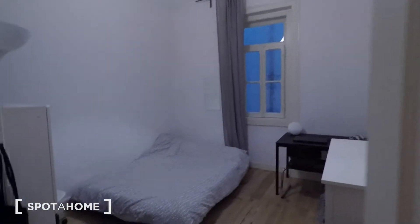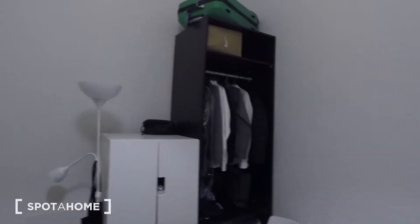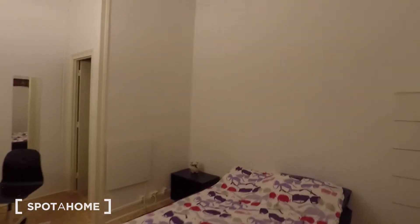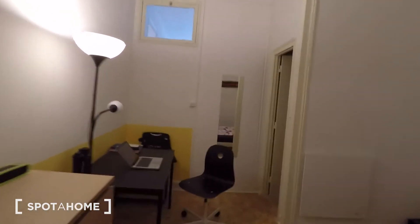We have another one — a couple-size bed and a desk. And here on your right you have a built-in closet.